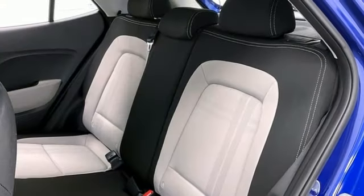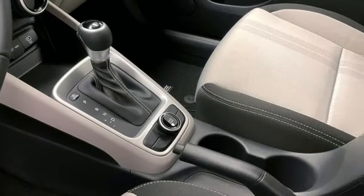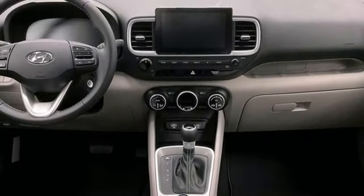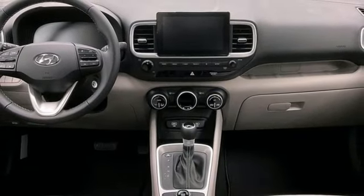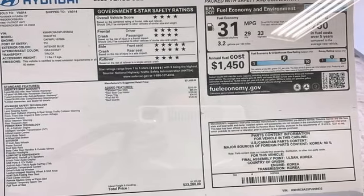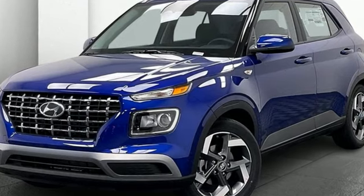Wireless phone connectivity, external memory control, express open and close sliding and tilting sunroof, two USB ports, and continuously variable automatic transmission. Hyundai's attention to detail means a better driving experience for you. There's even more to see in person — take it for a test drive today.